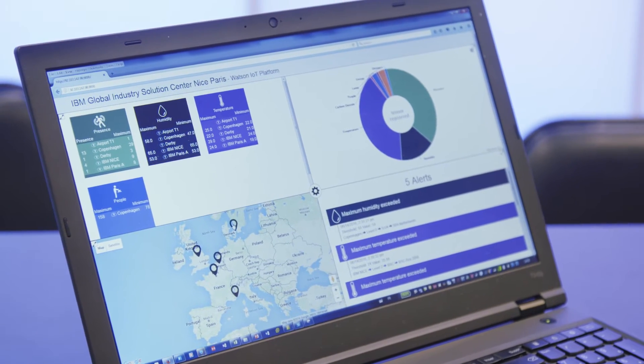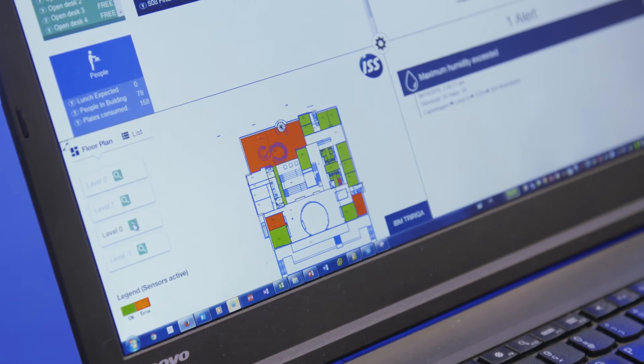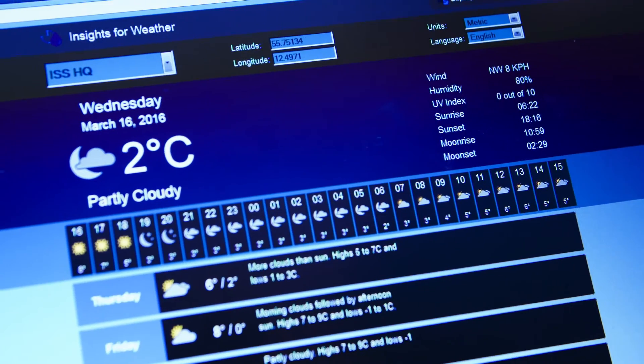Now that the sensors are installed, it is very easy to connect them to the Watson IoT platform. We can collect the data and enrich them with other data sources like a geographical map, 2D floor plans, 3D models, or even weather reports.